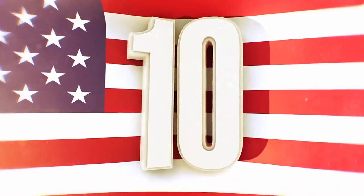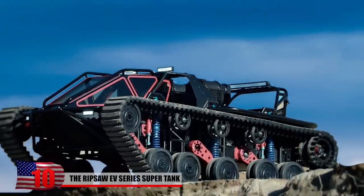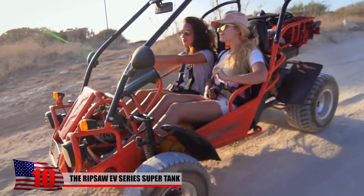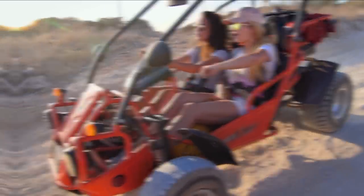The Ripsaw EV Series Supertank is an absolute beast off-road. It's one of the most sought-after luxury vehicles of our time. And just look at the thing — it looks like a futuristic tank that people are going to be driving around on the moon.